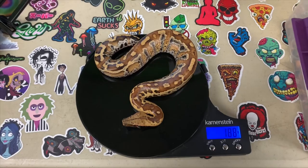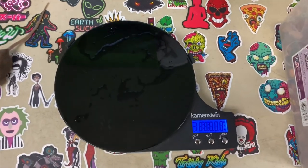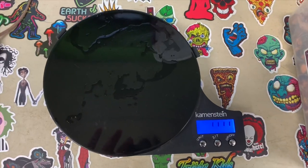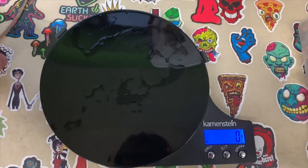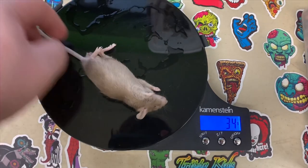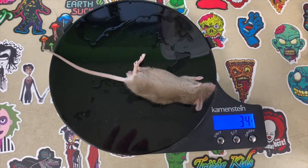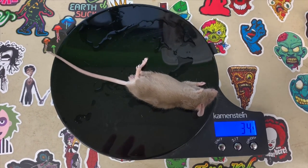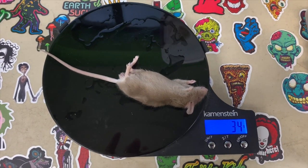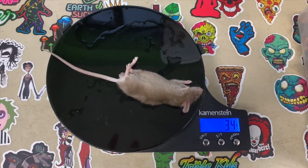Now it's time to weigh the mouse. We're gonna zero out the scale, then go ahead and put the mouse on there. The mouse is weighing in at about 34 grams. This will be his biggest meal he's taking, because I think his biggest one was 32 grams. Obviously two grams doesn't make a huge difference, but this will be his biggest meal that he took down.